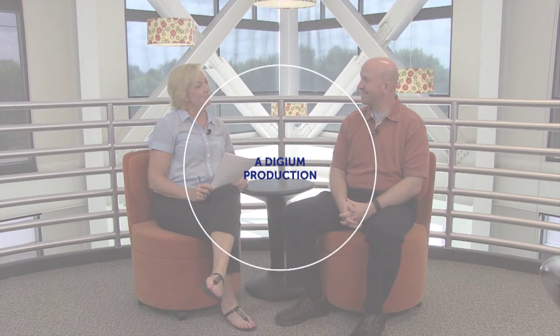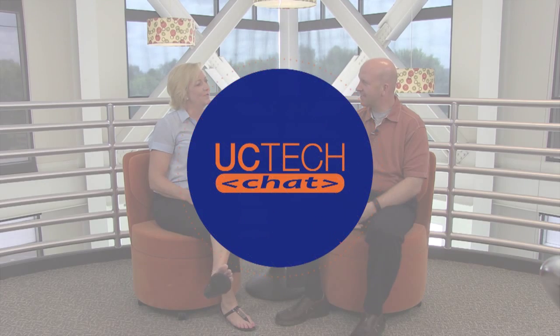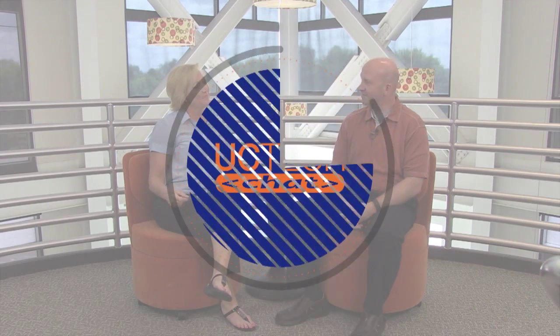Welcome to UC Tech Chat. I'm Julie Webb, and today we're going to be talking with Jason Mepford about the benefits of selecting future-proof technology solutions. Hi Jason. Hey Julie, how are you doing? Doing great. Fabulous.